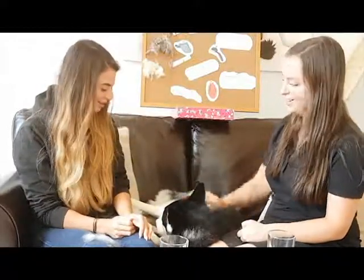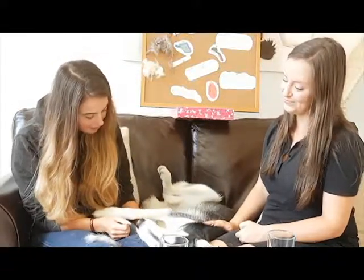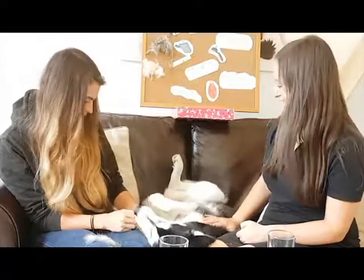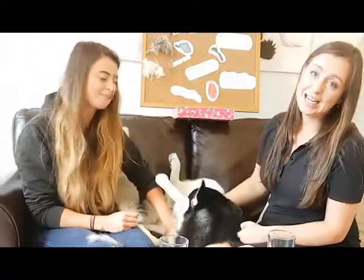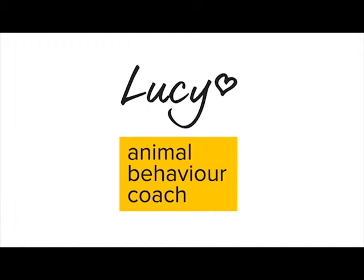Thank you very much for coming and talking, Hannah. We've had lots of requests for a video like this, and we've been planning it for a while. Now Vivi's a star of it as well — a very hairy star! Thanks very much for watching; I hope you found it helpful. Make sure to subscribe so you don't miss out on the next video. Bye!